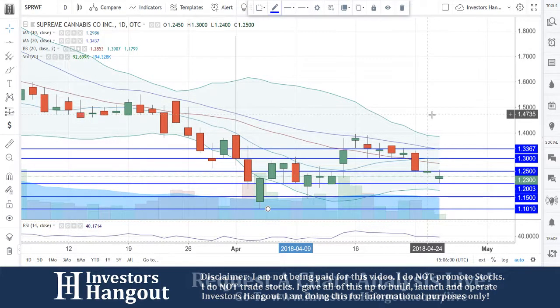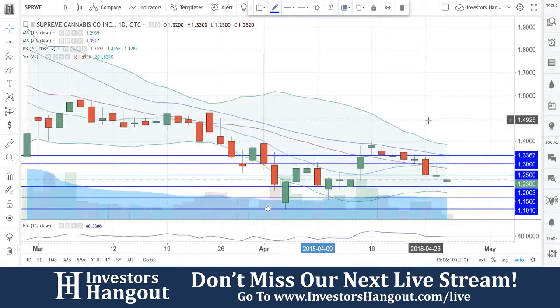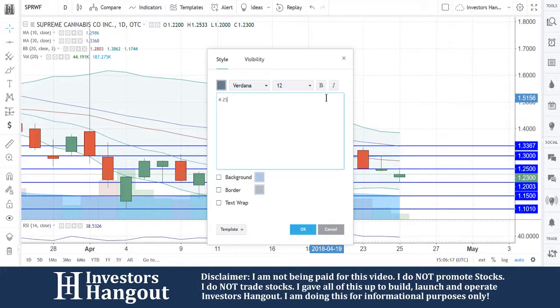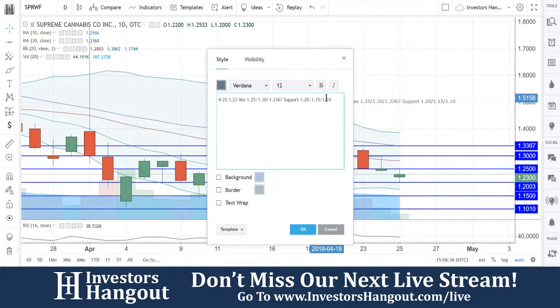The 30-day simple moving average is currently at $1.3367. Support levels under this one right now are $1.20, $1.15, and $1.10. $1.30 is going to be a resistance level, and at $1.3367 a break and close above that 30-day simple moving average could indicate a possible reversal. As of right now with SPRWF at $1.23, resistance levels we're watching are $1.25, $1.30, and $1.3367; support is $1.20, $1.15, and $1.10.